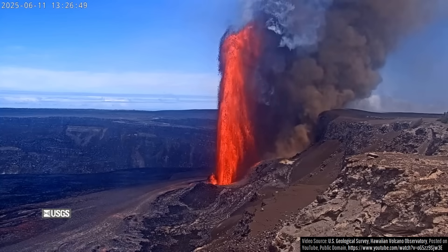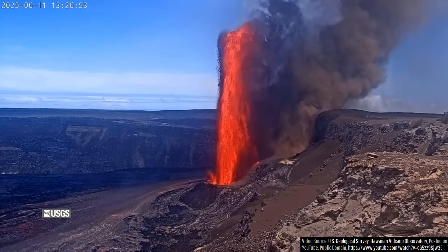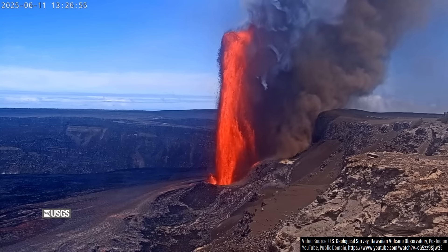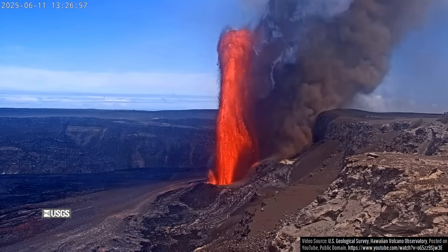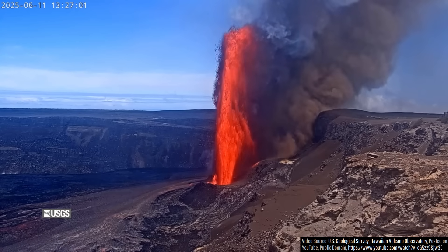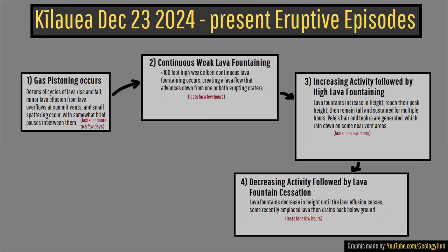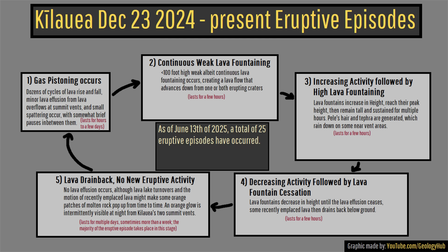These lava fountains mark the 25th such episode Kilauea's summit has produced since December 23rd of last year, and specifically produced the tallest lava fountains in comparison to the other 24 cyclical events. These cycles have occurred in a fairly predictable pattern, with each cycle lasting anywhere from 5 to 10 days during the last 4 months.